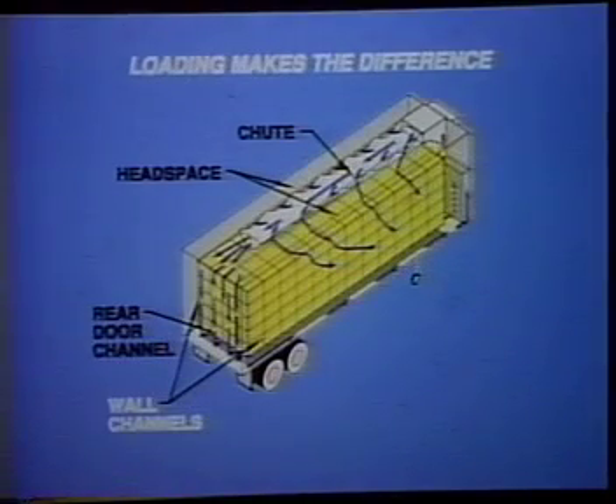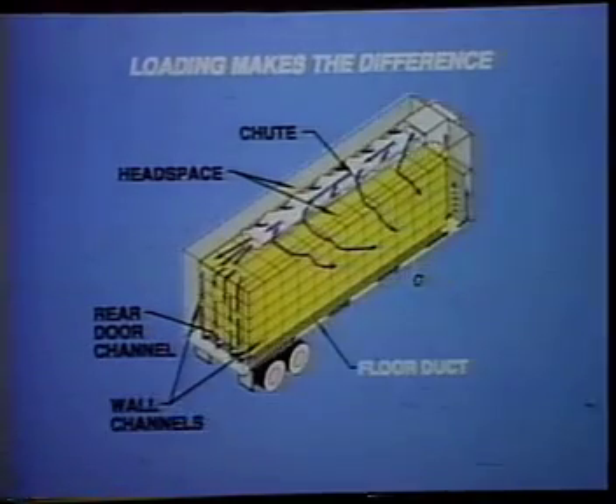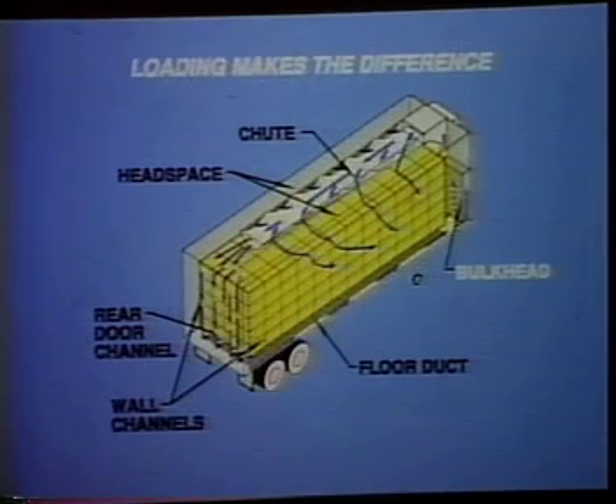Brace the load away from the side walls. Make sure the floors are clean. Do not place product directly on shallow duct floors. Use pallets to make a temporary bulkhead if the trailer does not have one.